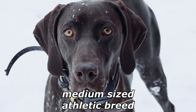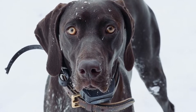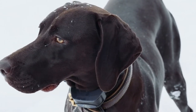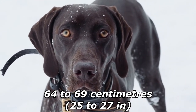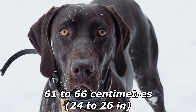The pointer is a medium-sized, athletic breed that is built for both endurance and speed. They typically stand between 53 and 71 centimeters (21 and 28 inches), with females being shorter than dogs. The breed standard of the Kennel Club states that dogs should stand 64 to 69 centimeters (25 to 27 inches), and females 61 to 66 centimeters (24 to 26 inches).